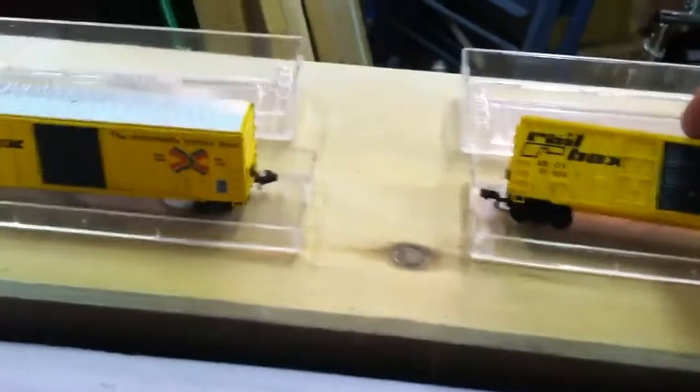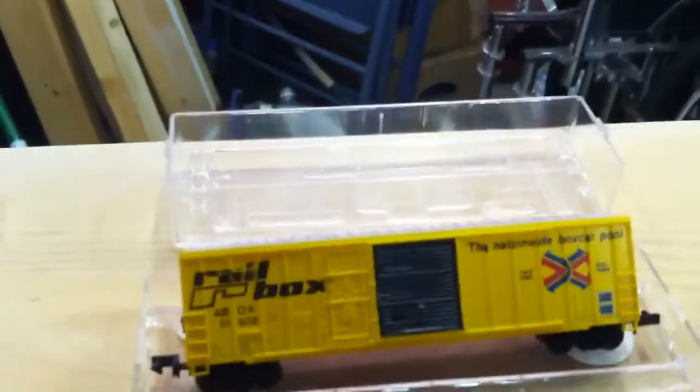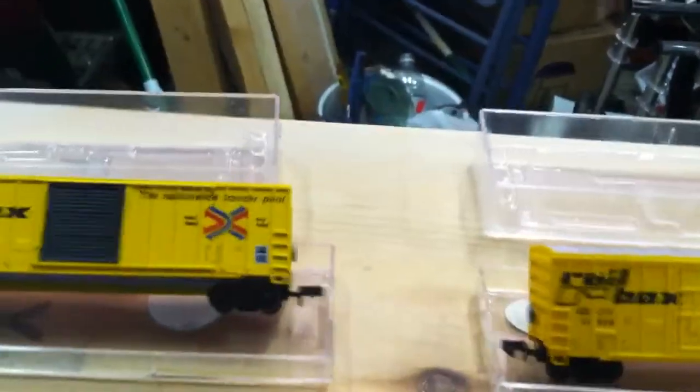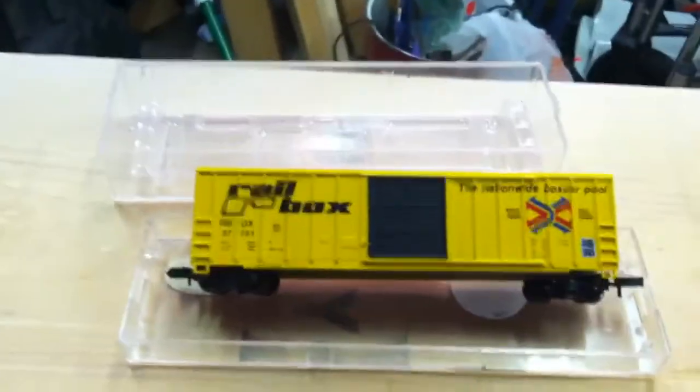Next two are Railbox cars. I got these for like three bucks each at the show. The prices there are just awesome when it comes to N-Scale or HO — blows my mind. Didn't have enough money to get everything I wanted, but that's okay.